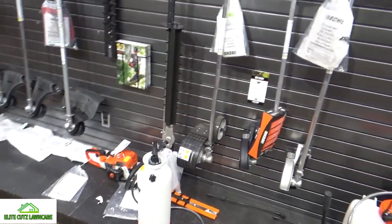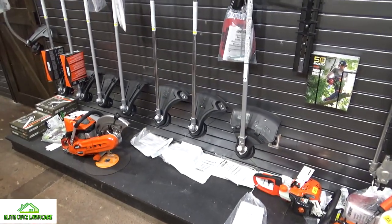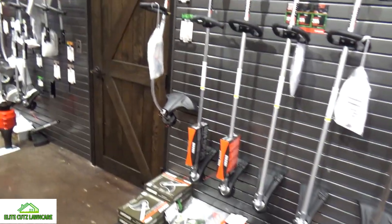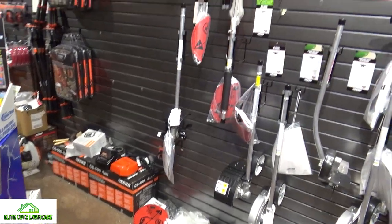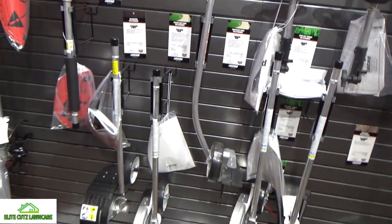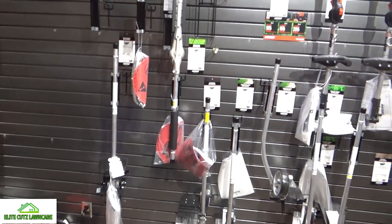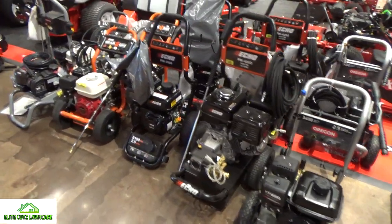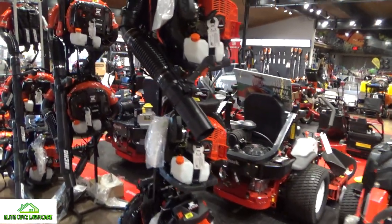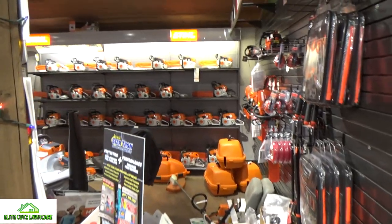They've got your Echo section, Echo all the way to the wall — good stuff. All your attachments. I'm going to need to come in here and get a couple of these. Pressure washers. Echo backpack blower racks — nice. And then for you Stihl lovers, they've got this whole wall, all chainsaws.